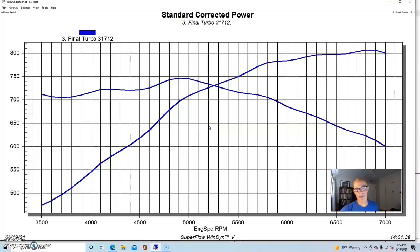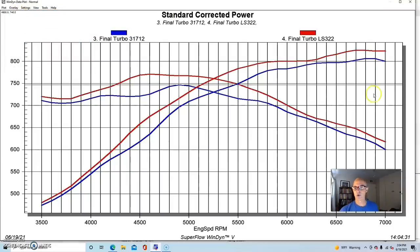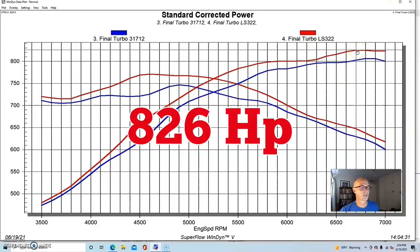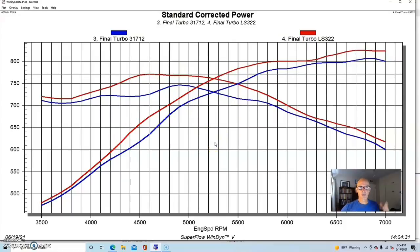With the 317 heads, this thing made 807 horsepower and 747 foot-pounds of torque. When we did the head swap to the LS3 heads, it picked up power as we would expect — peak power went up to 826 horsepower and peak torque up to 771 foot-pounds. Not surprising, because on a 6.2-liter the factory LS3 heads are the most powerful factory head you can put on that combination.